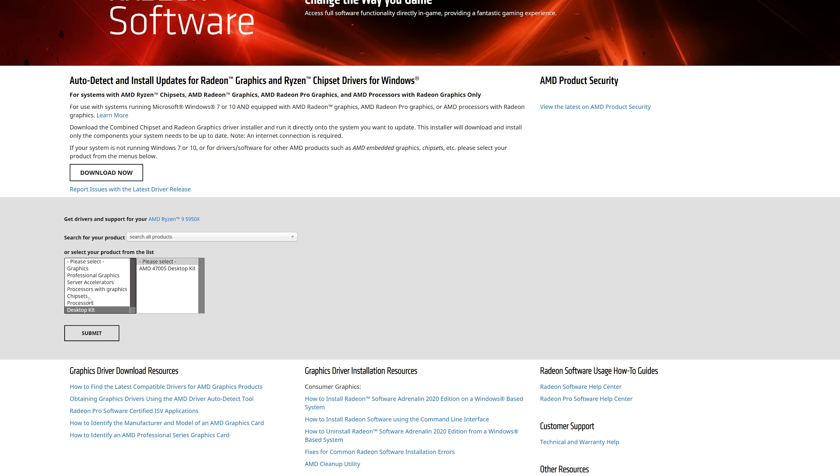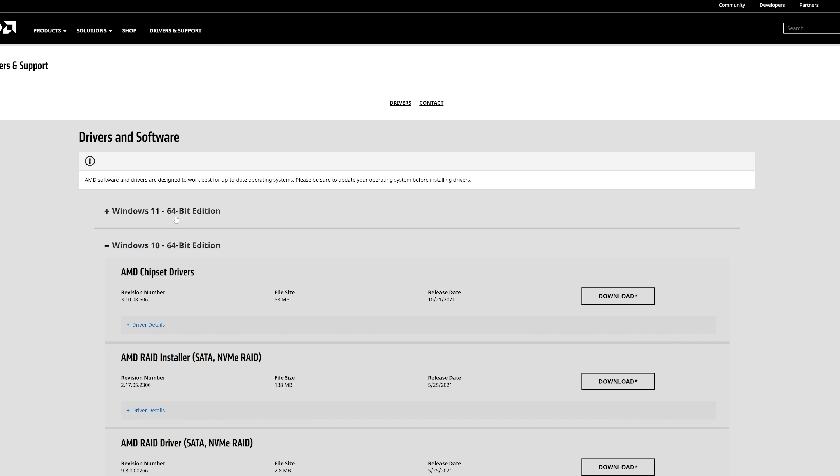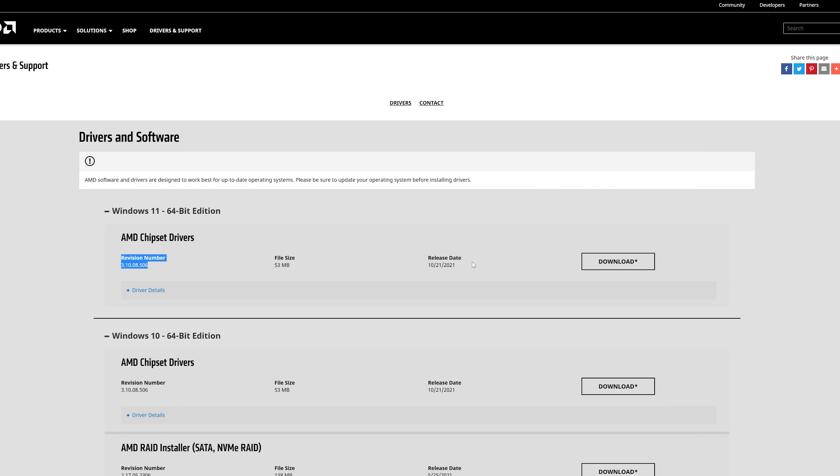A lot of people are refusing to update to Windows 11 due to all the problems associated with this new OS. Microsoft definitely should have tested it out more and fixed a lot of these problems, especially before making it a final retail release. The biggest problem I have is that this fix came from AMD on their website themselves — it didn't come through a Windows update, even though Windows did release their own update recently that helped fix some problems, including turning off core isolation by default.